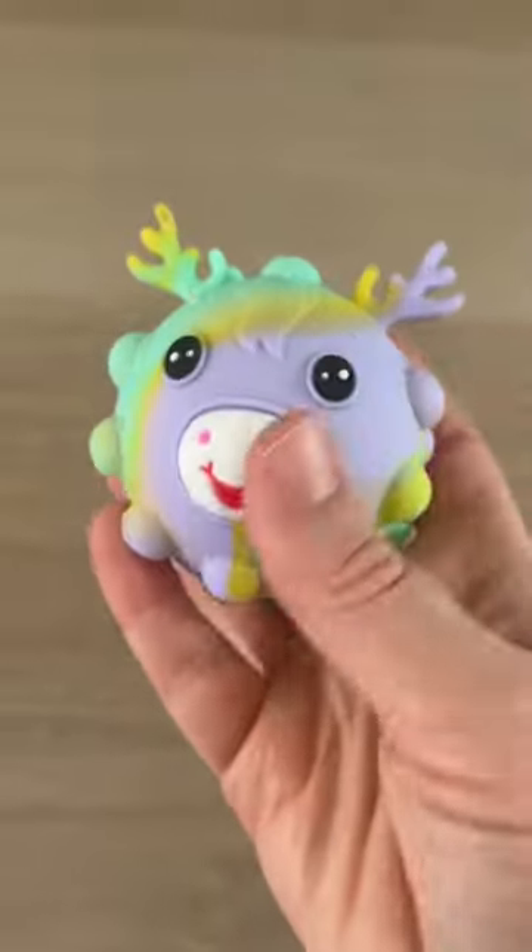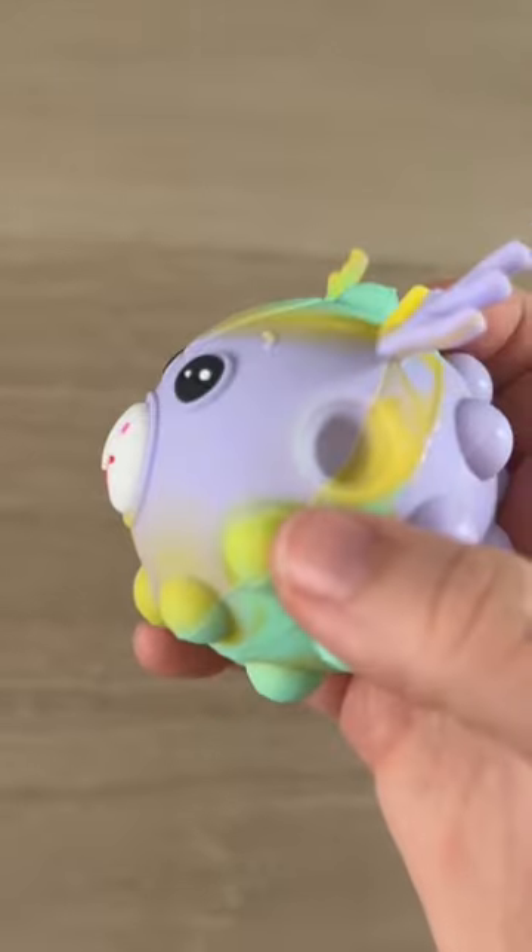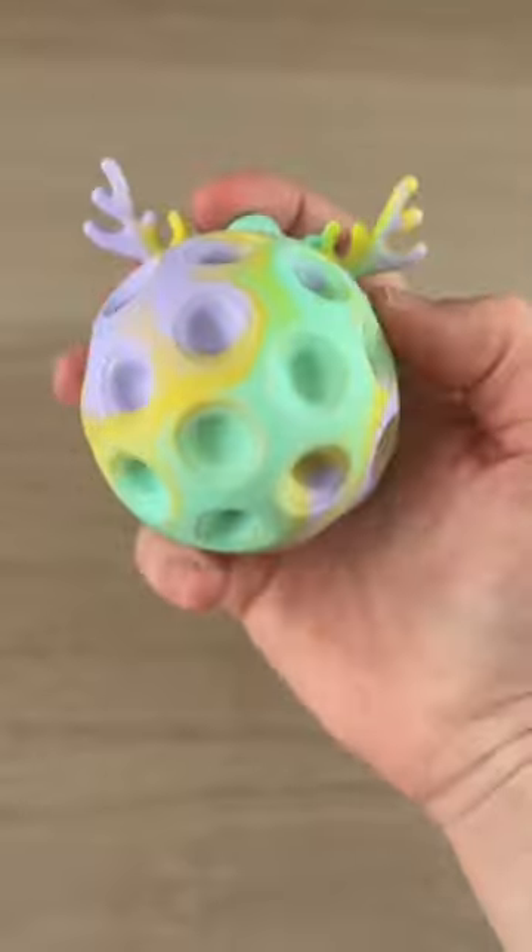A reindeer pop it ball. I think it's funny the mouth pops out every time. And here's some ASMR for you.